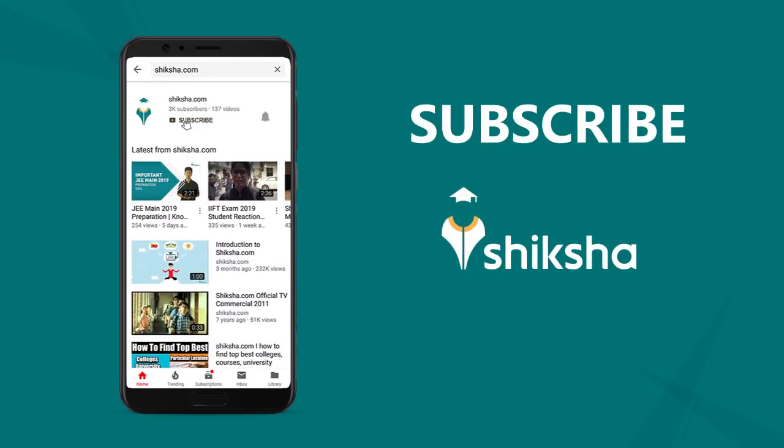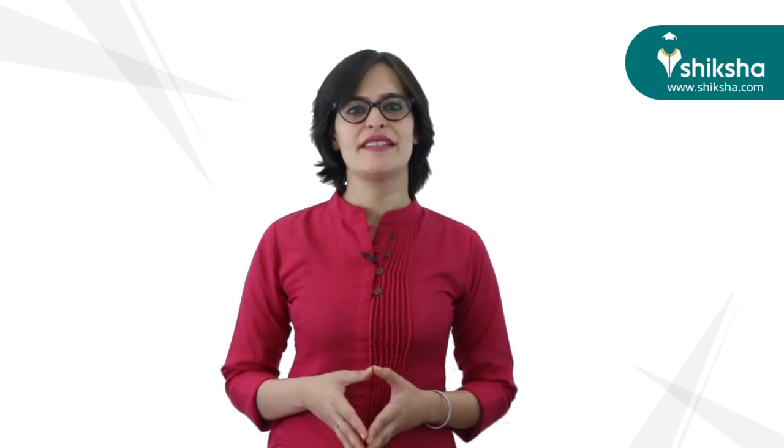Subscribe to Shiksha YouTube channel and click the bell icon for new updates. Hello and welcome to Shiksha.com. As JEE Main exam is just around the corner, there are a few guidelines you should keep in mind to be well prepared for the exam.